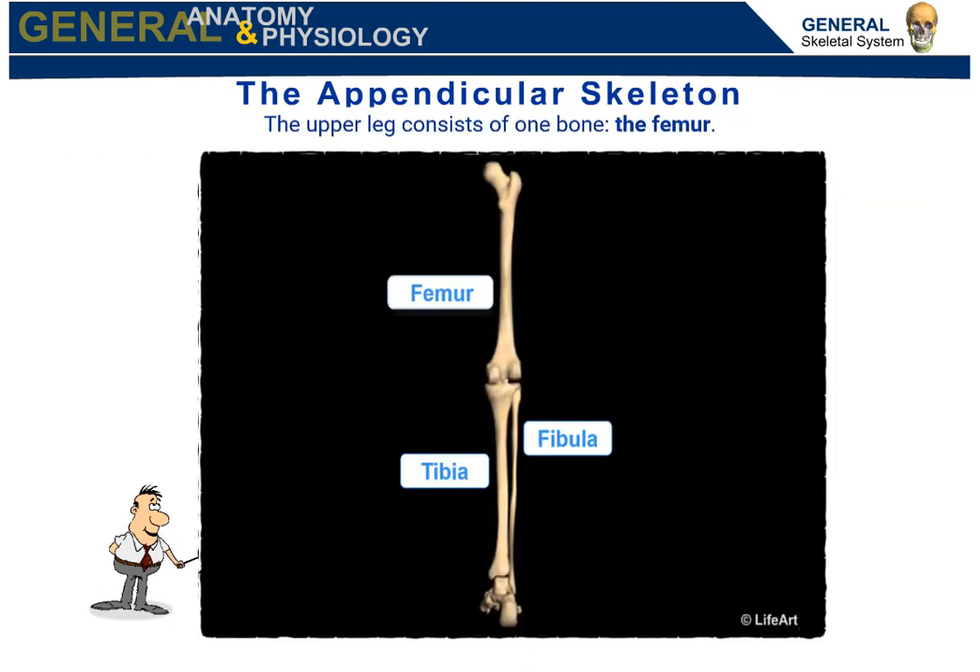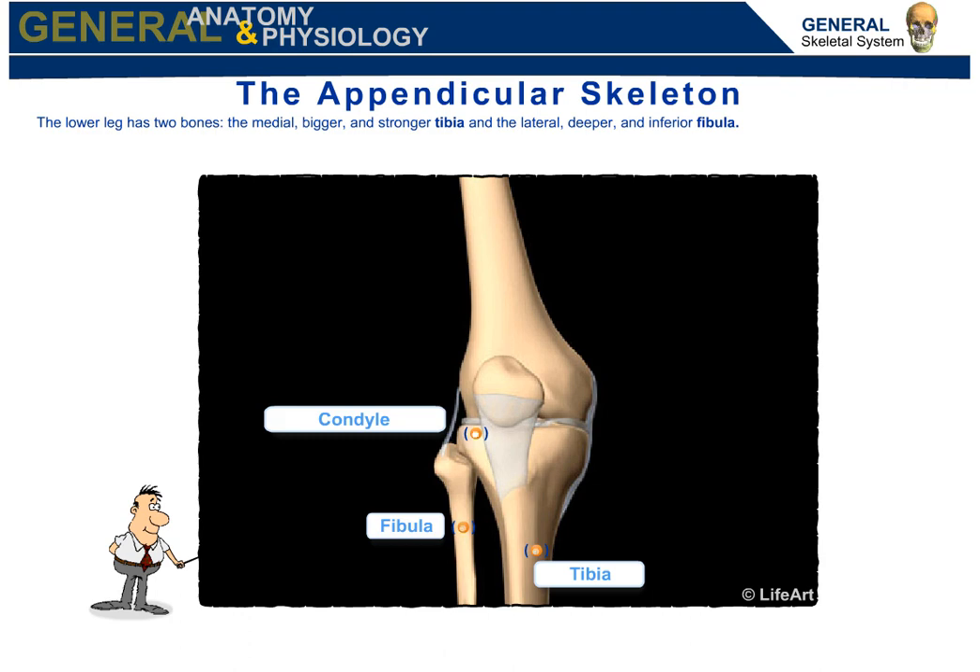The upper leg consists of one bone. The femur is the longest and strongest bone in your body. The lower leg has two bones: the medial, bigger, and stronger tibia, and the lateral, deeper, and inferior fibula.